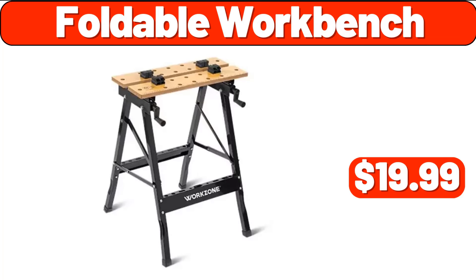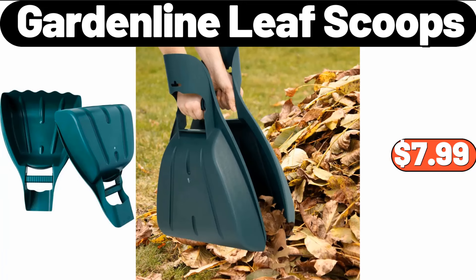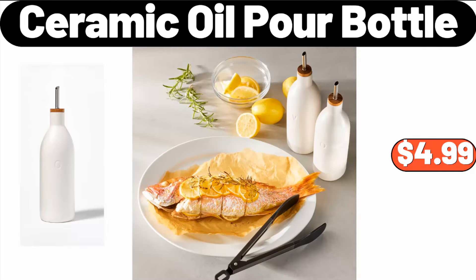Foldable Workbench, $19.99. Garden Line Leaf Scoops, $7.99. Ceramic Oil Pour Bottle, $4.99.